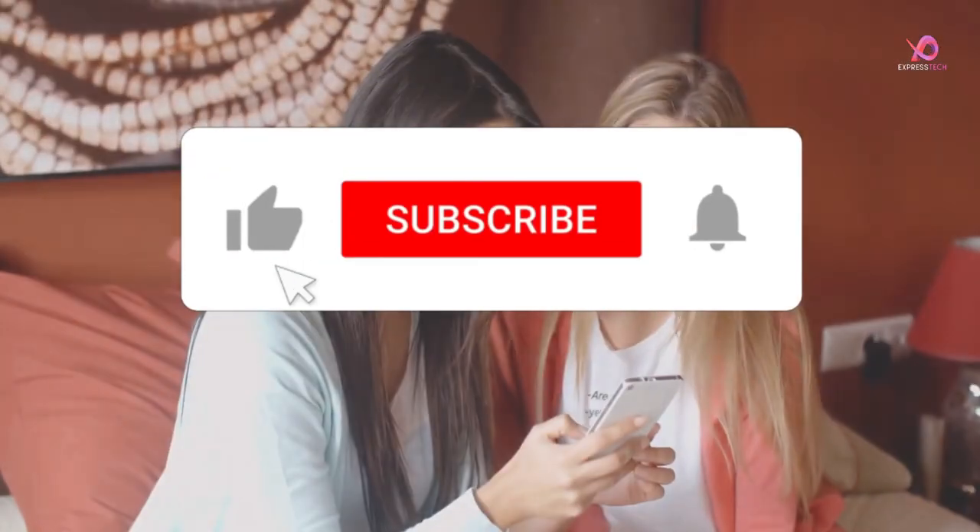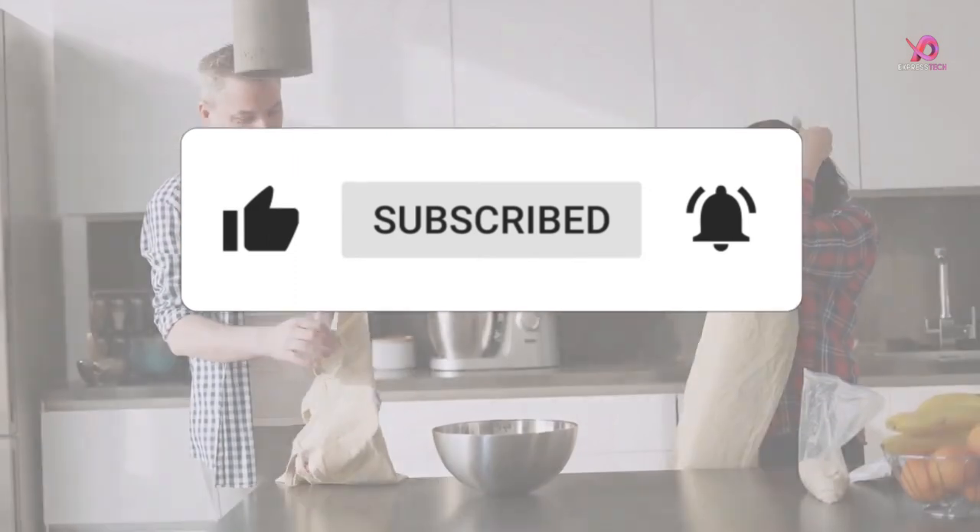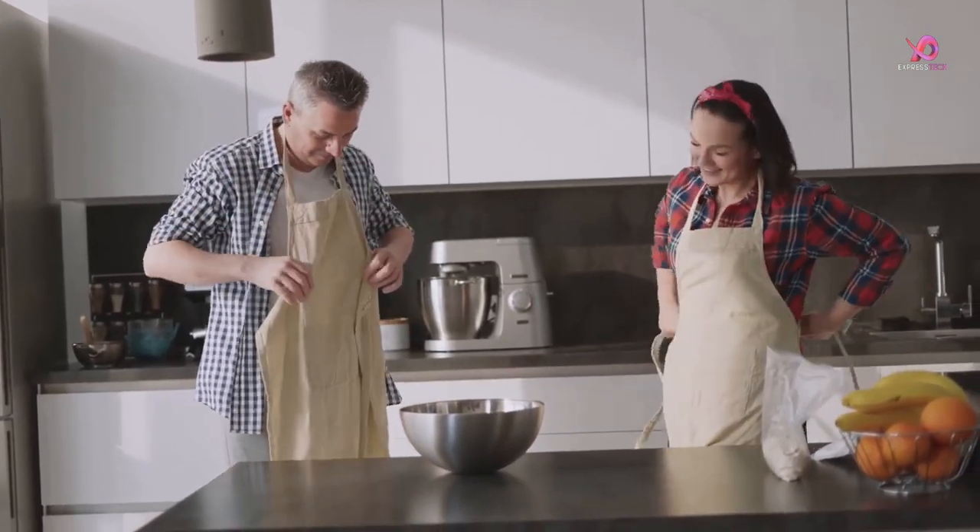Please like this video and share it with your friends, remember to subscribe to the channel, and click on the bell to receive notifications if you still haven't. So without delay, let's get started.